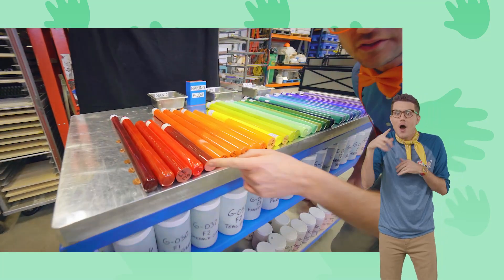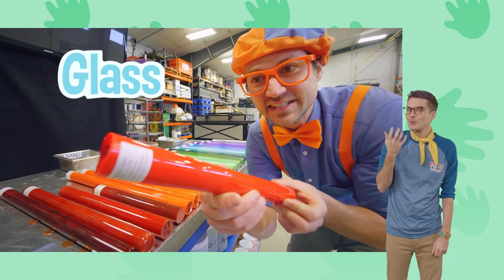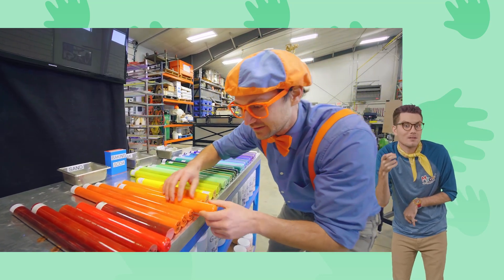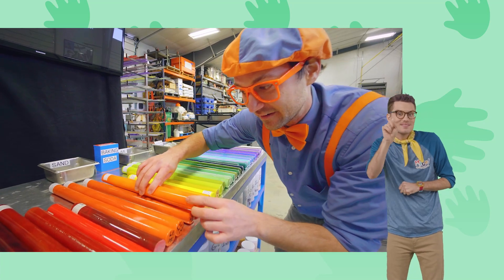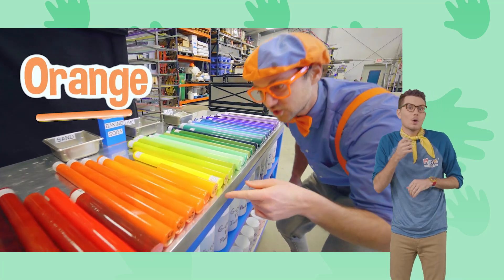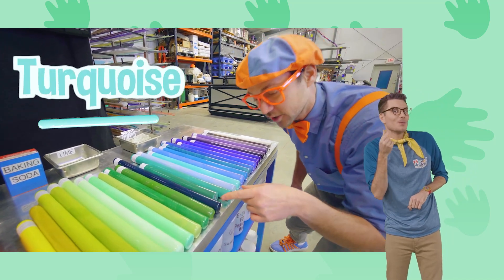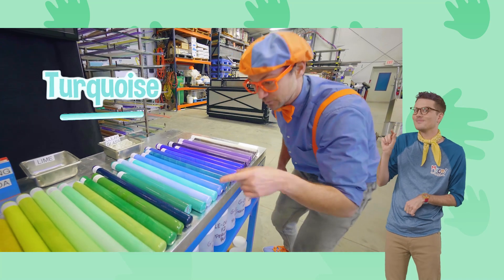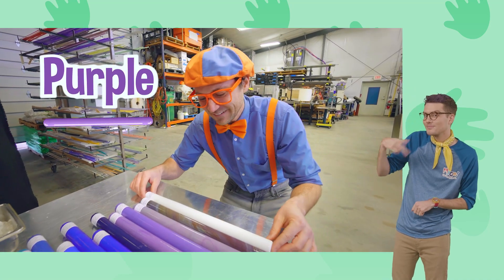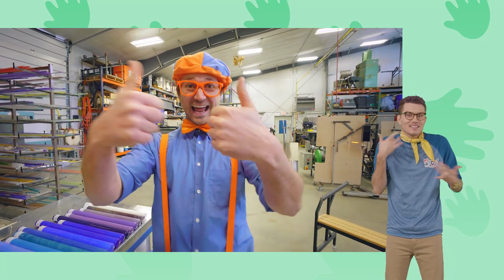Look at all these colors! These are actually big pieces of glass! What color is this? It's bright red! So we've got some red, some orange, some yellow, some green, some turquoise and teal right in here, some blue, and looks like we have some purple! Can't forget about white! That is so cool! I am so excited to see what we make with glass today!